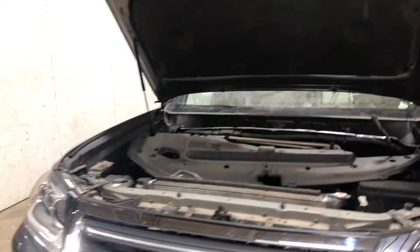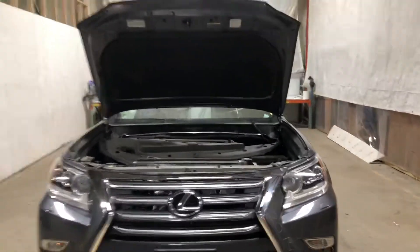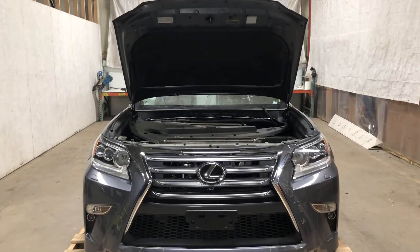Stock number 20143, 2017 Lexus GX 460 front end assembly. In stock now.